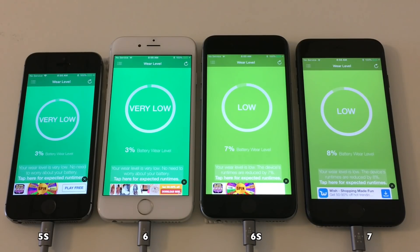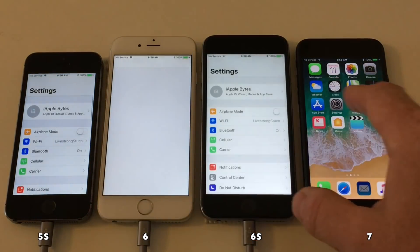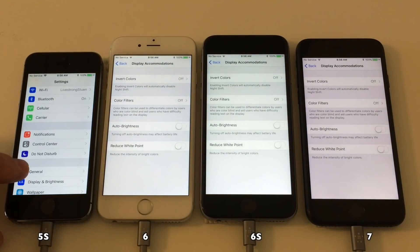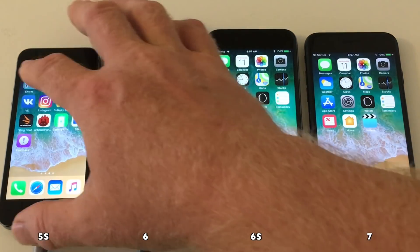And we're back. All devices are now on 11.1 Beta 2. And as you can see, the battery life is as expected — the same as when we ran the test on 11.0.2. So here we check that auto brightness is set to off and we check the display brightness of the devices. And let's get this test started as well.